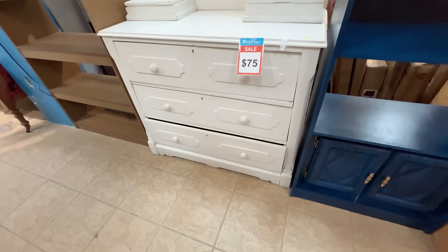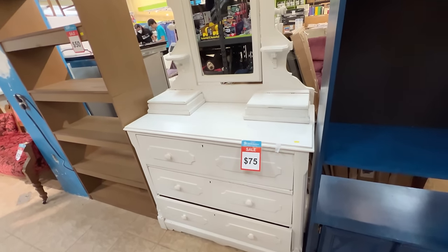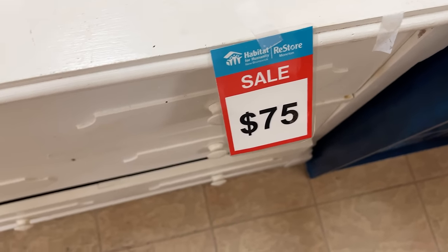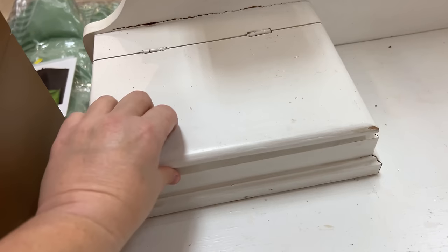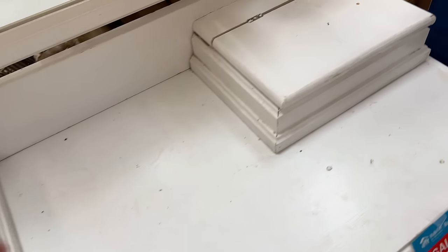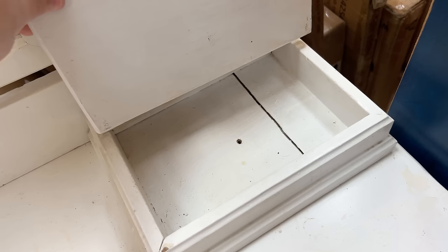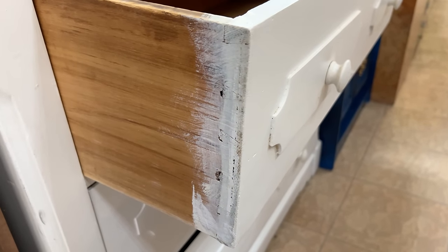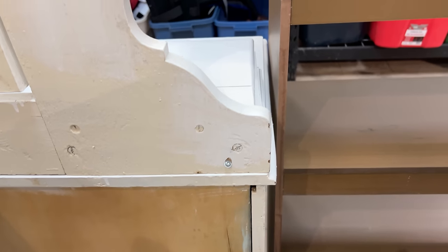This is an Eastlake style dresser that's been here for a few weeks now. They originally priced it at $300, which is just way off the mark for the condition it's in. It's really neat and an antique piece, but it needs some serious repairs and the gloopy white paint job has to get stripped off. It's marked down to $75 now, which I think is much more in line with the amount of work it needs. Here's a look at the back of it too.